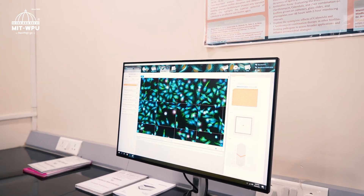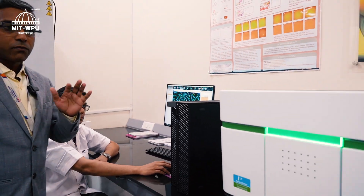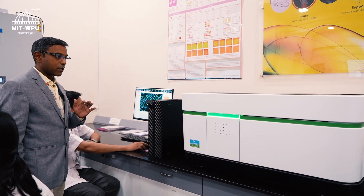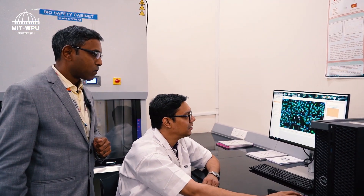This equipment is where we do high throughput screening, with facilities ranging from live animal imaging to high content screening. Let's talk to Dr. Kaushik, who will explain the equipment.